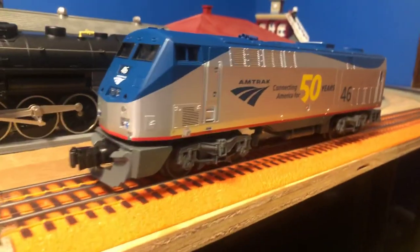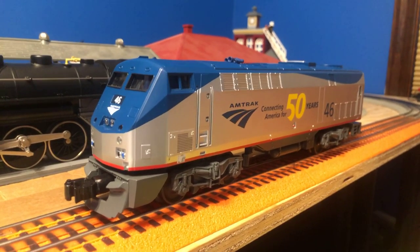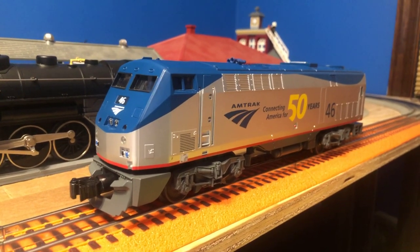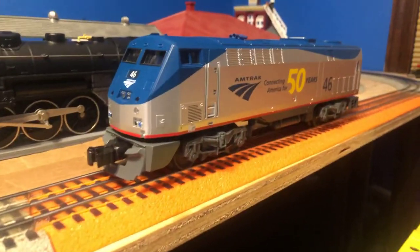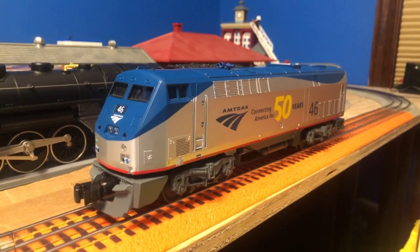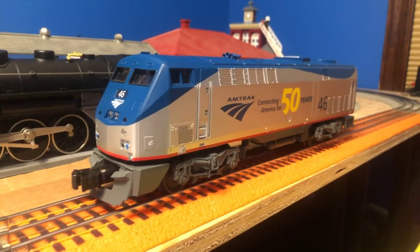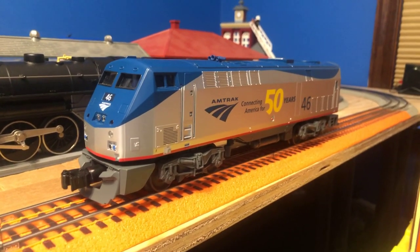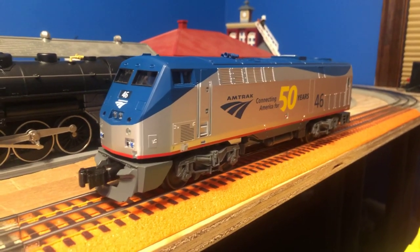They are also used on some corridor trains like the Keystone Corridor between Philadelphia, Pennsylvania, and Pittsburgh, Pennsylvania. I rode the Keystone Corridor between Lancaster and Harrisburg at Rail Camp at the Strasburg Railroad Museum of Pennsylvania in 2019. It was a fun experience.